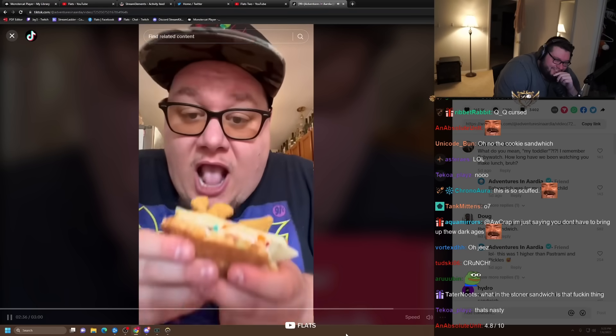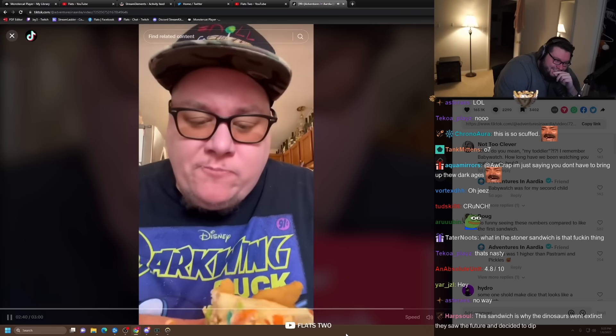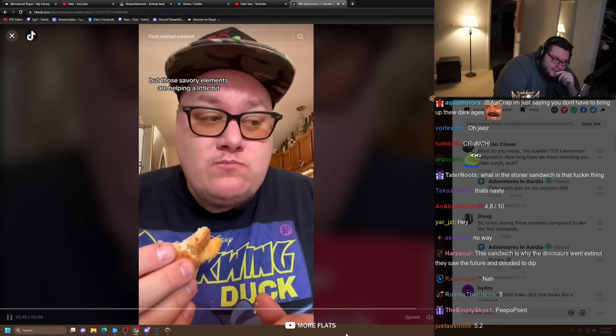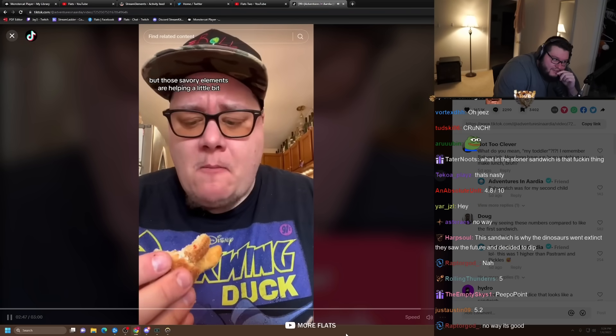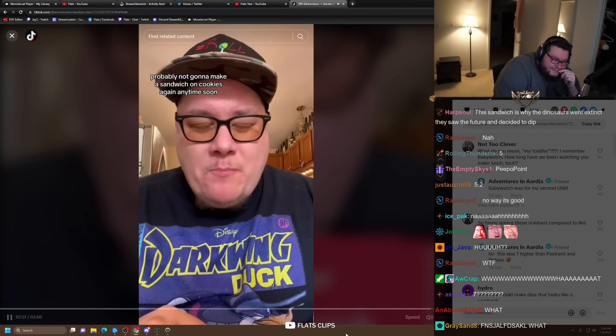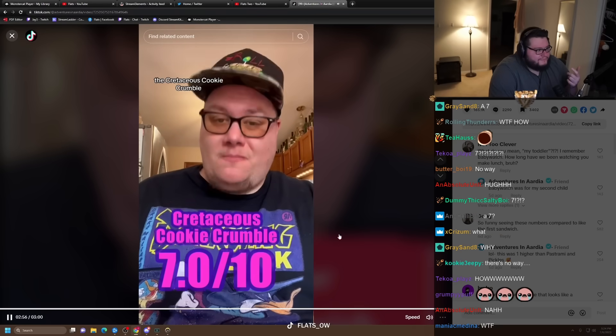Let's give it a taste. I'm kind of conflicted on this one. It's very sweet, but those savory elements are helping a little bit. But it's falling apart and not really a fun dining experience. Probably not going to make a sandwich on cookies again anytime soon. This one's a straight seven, and I'm going to call it the Cretaceous Cookie Crumble.